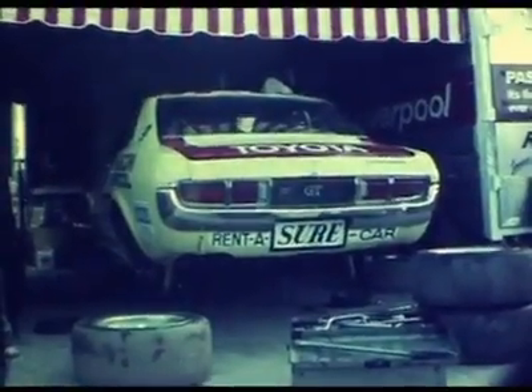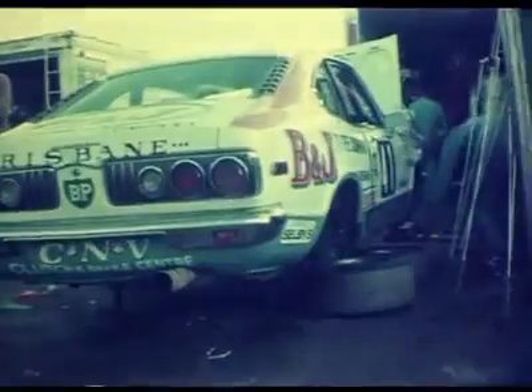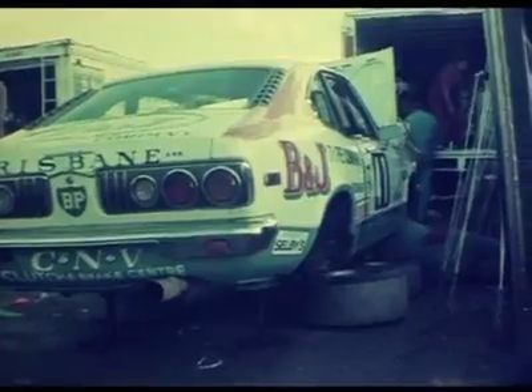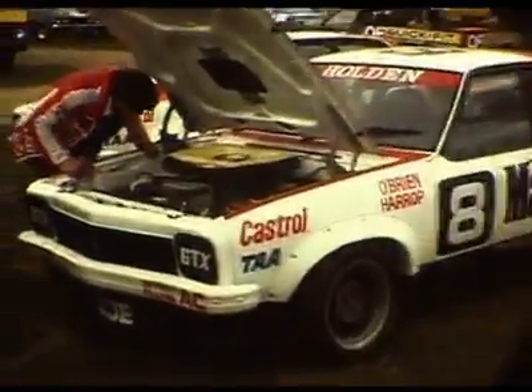Just having a quick spin around the pits and this is the Peter Williamson Celica. Looks like the RX-3 is getting a bit of work done to it also. And this is the Aparion Harrop 4-door A9X Marlborough Holden Torana.